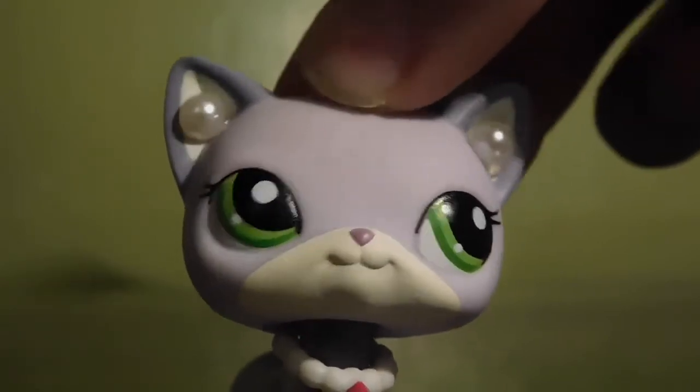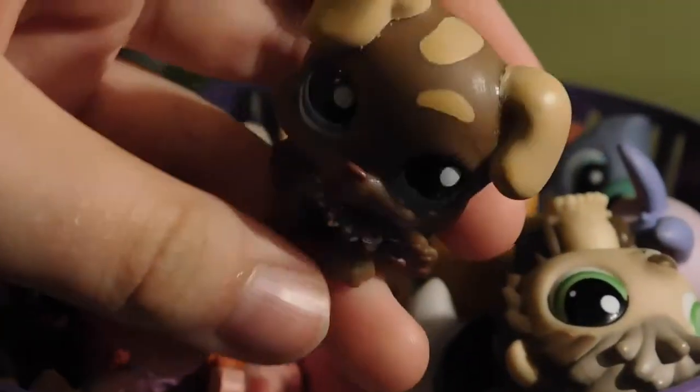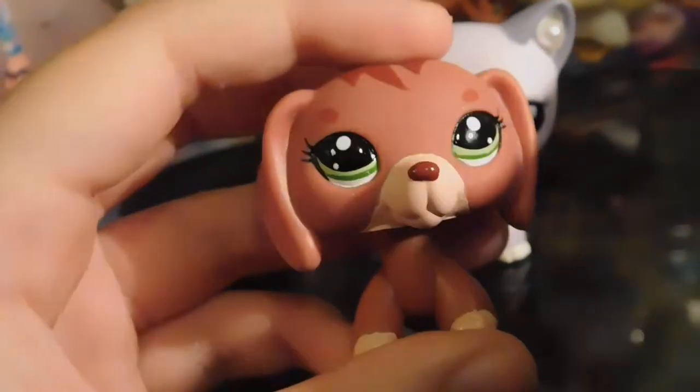I'm actually going to be switching it up a little bit. I'm going to select four because I have four different baskets and I just think that would be easier. Now I'm in this basket. This feels like a puppy or something — it feels like it has something on it. This is the one that I selected. She's pretty cute. So now we only have one more to go. Now I've made it into the last basket. This feels like a dachshund. This is the LPS that I ended up with. She's pretty cute. I love her.